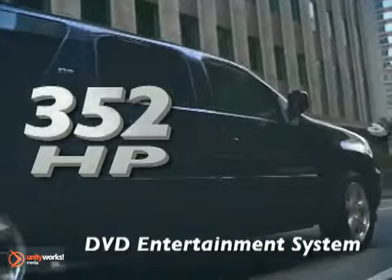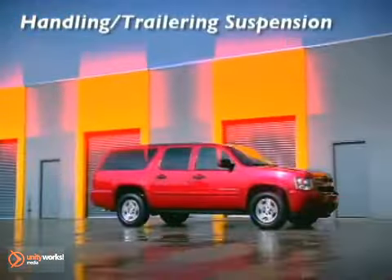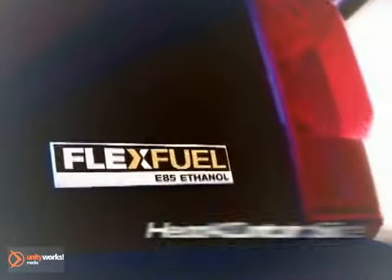The 352-horsepower Vortec 6-liter V8 is standard on 2,500 models and features variable valve timing to optimize both power and fuel efficiency.